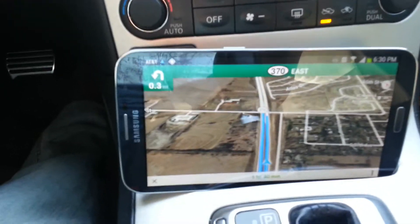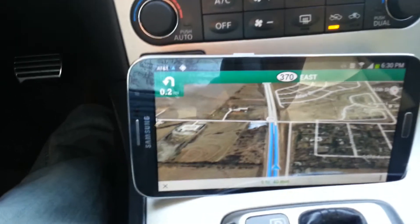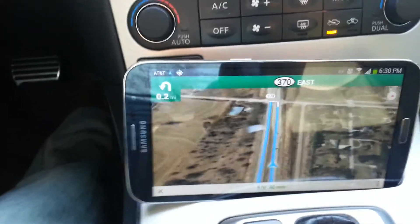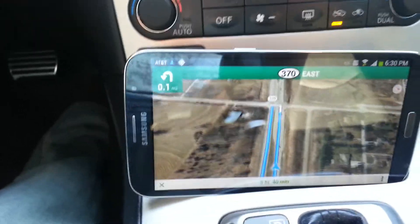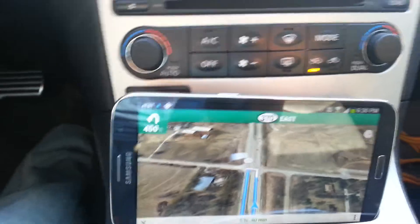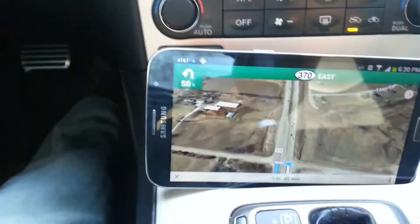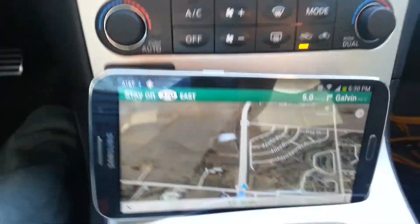Apparently the processor on this phone and also the RAM, it's not enough to handle some of the high-graphic games from the Google Play Store, especially the game Nova 3. Thanks for watching and subscribing. That was the Samsung Galaxy Mega with AT&T, 6.3 inches, using the navigation and Google Maps. Thank you.